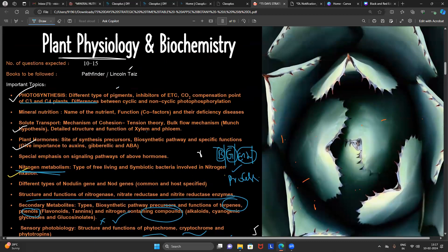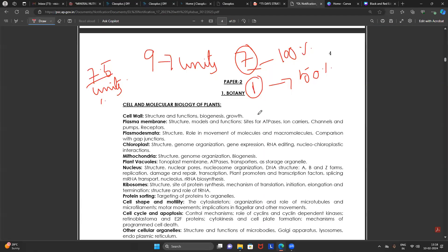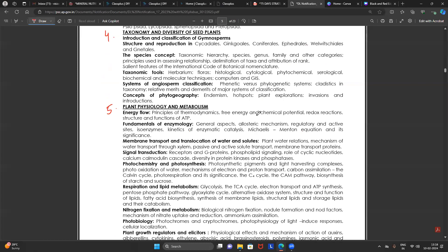The standard reference book for plant physiology is Lincoln Taiz and Zeiger (Taiz & Zeiger). If you can't read that, use the Pathfinder. If time is short, my PPT will help you 99 percent to crack any question coming from this unit.